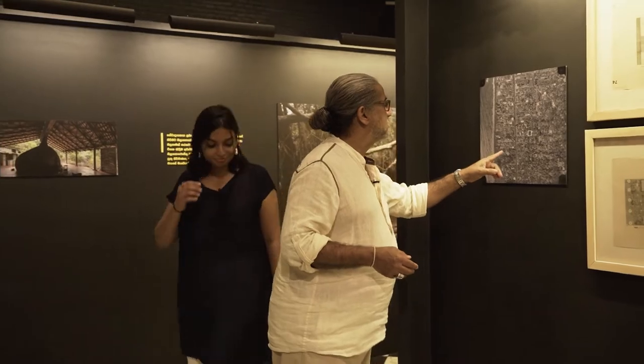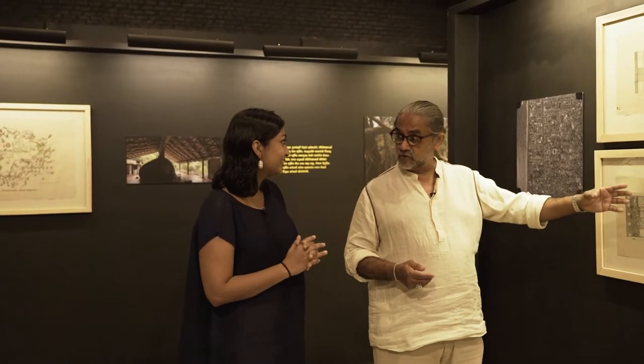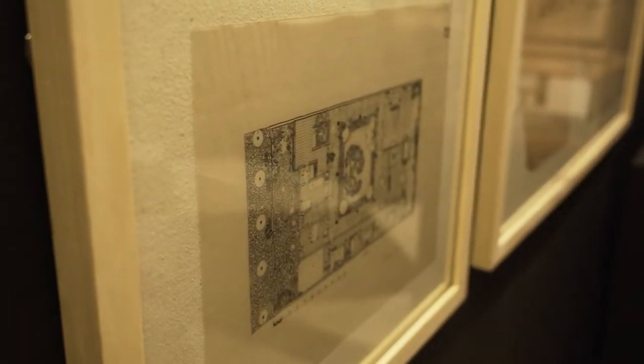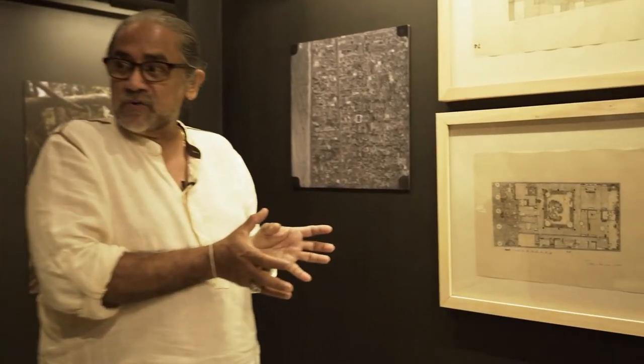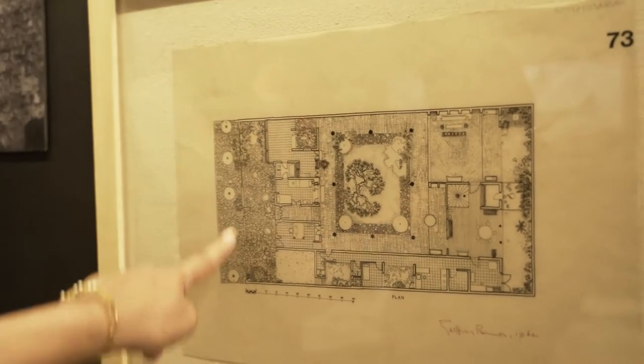The first is the Inna de Silva house, which is an urban site. There's a lovely aerial map showing the location of the house in a highly dense urban situation. Geoffrey reacted in a very specific way — for the first time since the colonial period, you had a courtyard house with walls pushed to the outside and the garden put in the center. He inverts what was essentially the Colombo house — a pavilion in the middle of a garden — and instead creates a house around the garden, as seen in this lovely drawing made by Geoffrey.